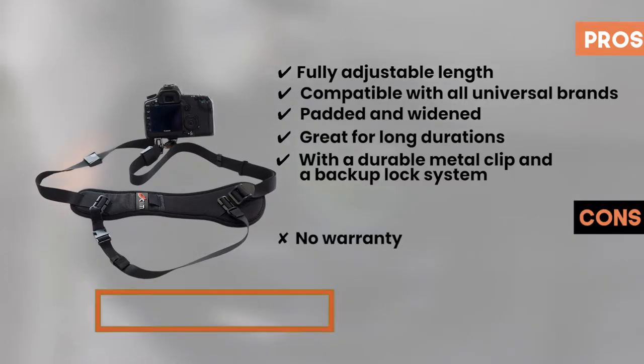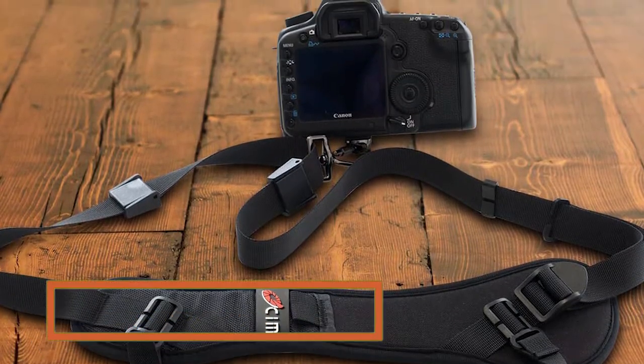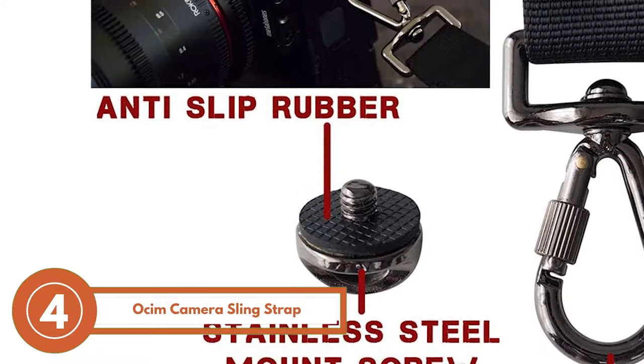However, no warranty supports this product. The bottom line is, it's the best camera strap for hiking, it features universal compatibility, and it has a strong and sturdy design.